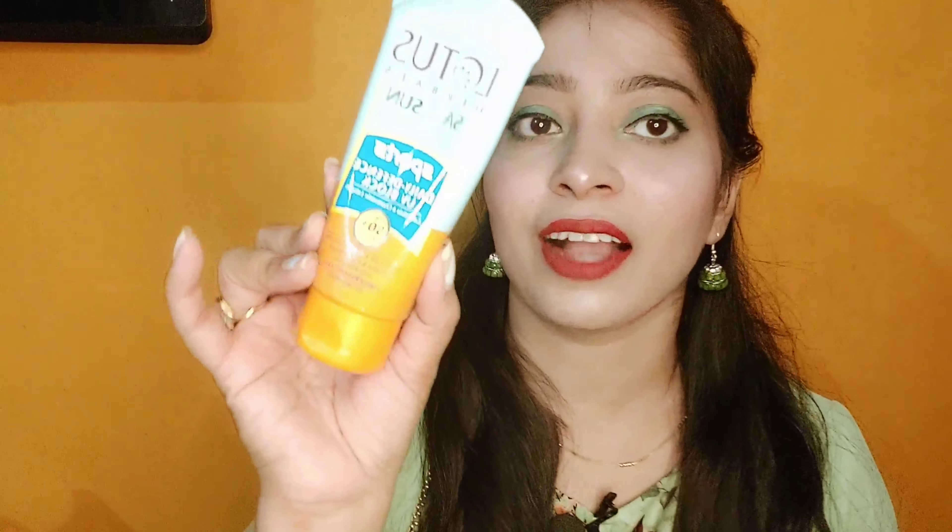Definitely try it if you are looking for a sunscreen. If you have oily or combination skin type, this is the one you must try. A big fat thumbs up for this product. The packaging is colorful — you can see it — with many colors used.